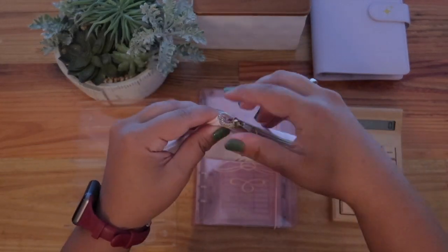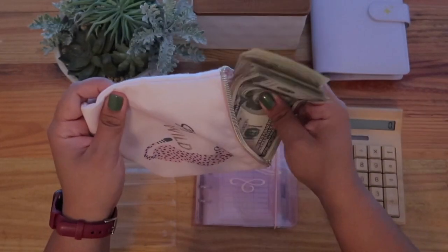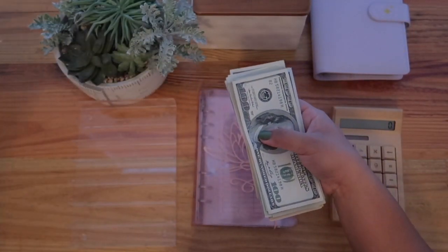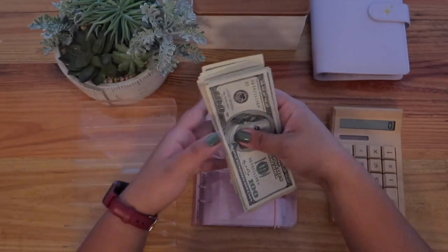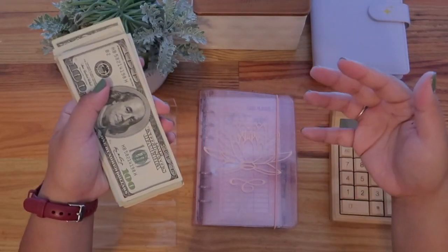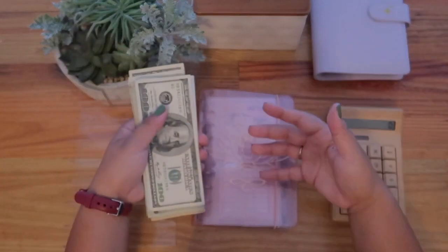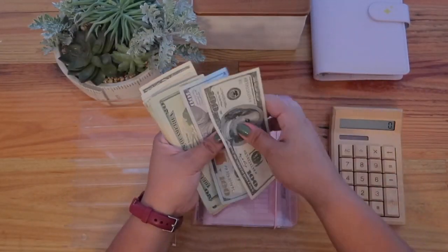I'm really excited to film this video. I was honestly debating whether or not I should skip this one, but I really wanted to show you guys my new trackers, my new envelopes, and some new challenges. So let's get to it.